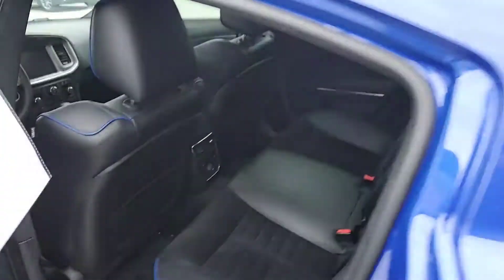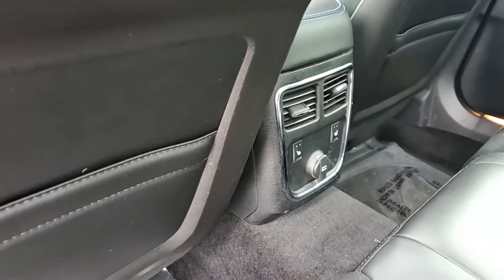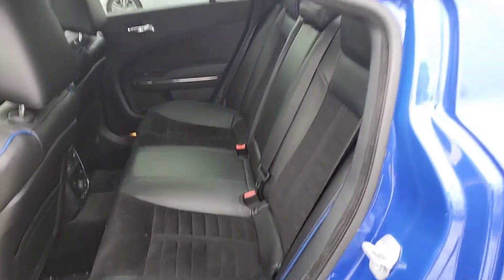Black leather and suede appointed seats. You've got the rear climate control, rear heated seats, and blue accent trim.